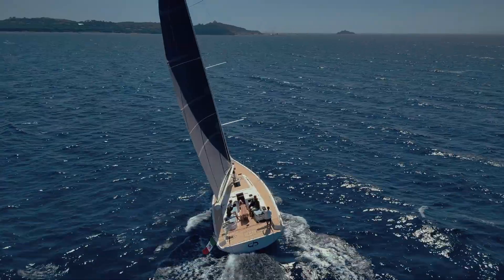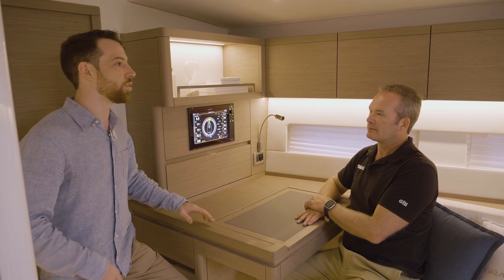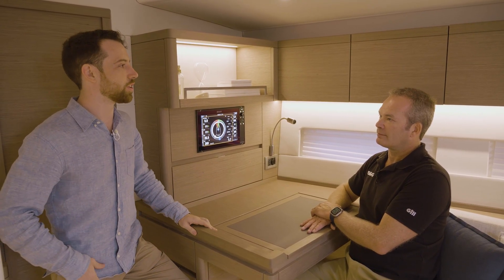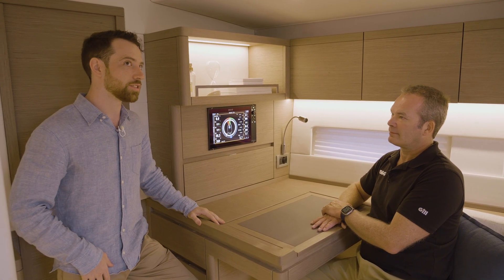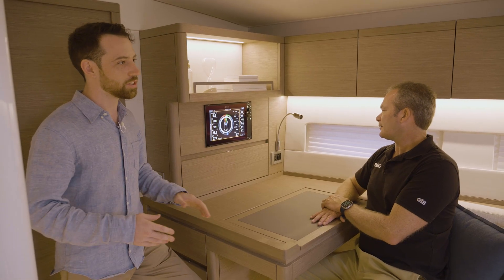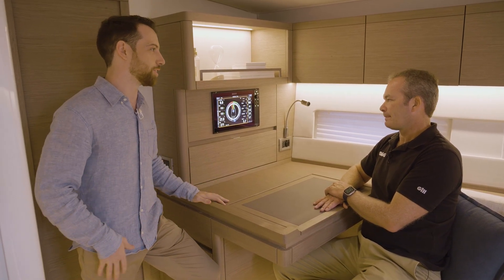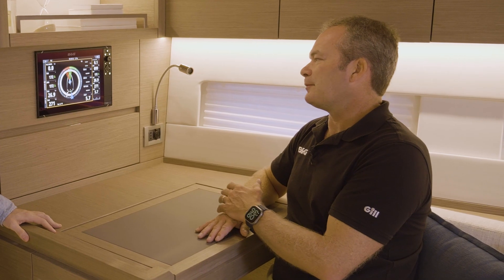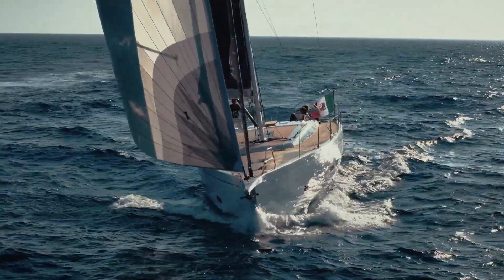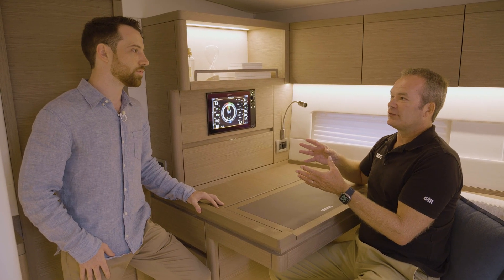The polar tells the system what the best angle is for a given wind speed and what target boat speed you should be achieving. When you combine your live actual data with the theoretical target, you have something to aim for that guides you in getting the best out of the boat. This is the 52 Performance, designed for a hull that cuts through the water — for people who want to sail sportively, pick up speed, and use the boat for both cruising and racing.